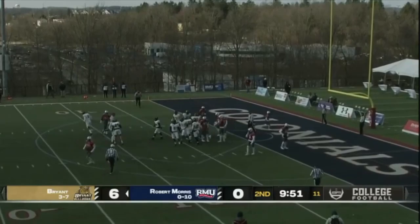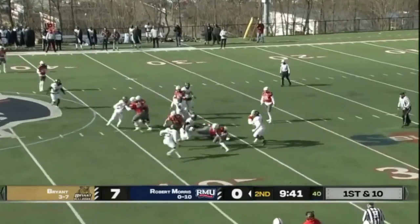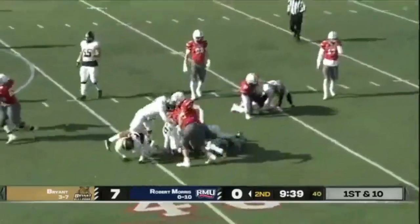A left-footed PAT up and through the formation. Tanner hands off — big hole, but too much hesitation there.